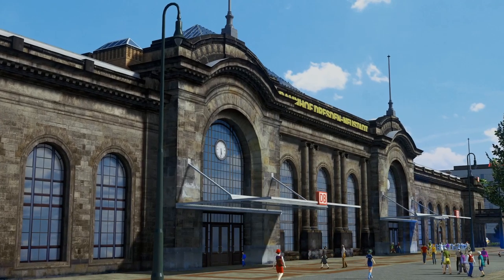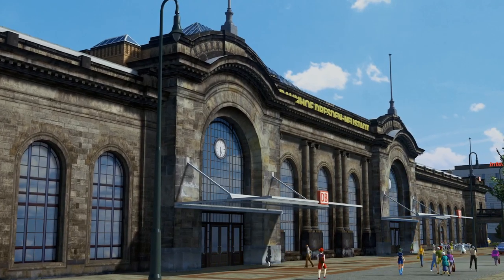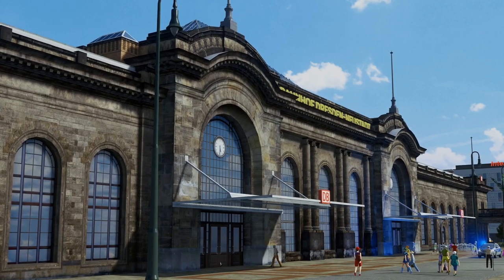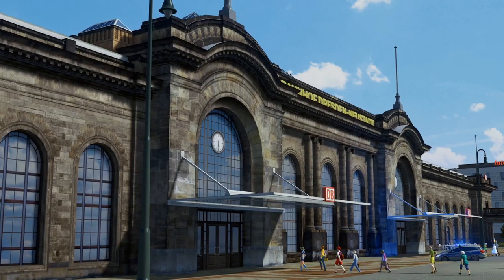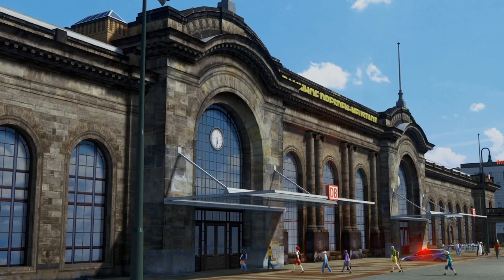The station Dresden Neustadt is the second biggest station in the Saxon capital Dresden in Germany. It, together with a whole wagon load of props and networks, is my first asset update of this new year 2020.